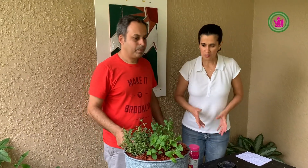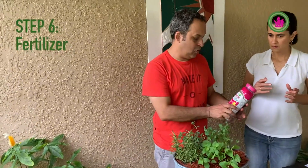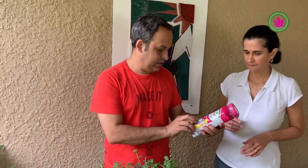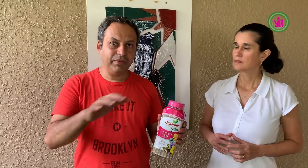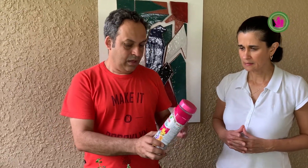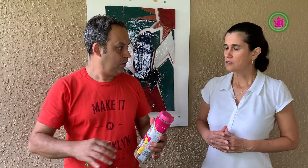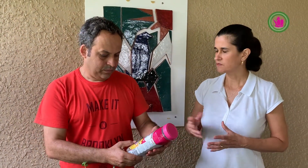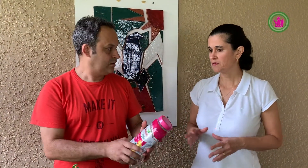Now is the last step. We have the fertilizer called Osmocote. This is a very good fertilizer — it has 11 essential nutrients: NPK, which is nitrogen, phosphorus, and potassium, plus the micronutrients that the plant needs to grow well. How often do we apply? This is a slow-release fertilizer, meaning every three months.